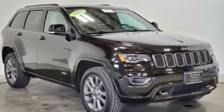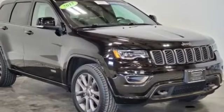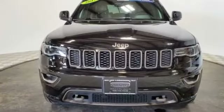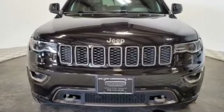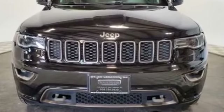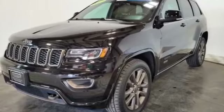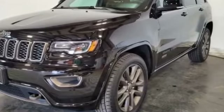2017 Jeep Grand Cherokee with less than 28,000 miles on the odometer. This SUV offers space as well as power and performance. Its sensibility is matched by a spread of extra features, which include navigation, leather seats, cross traffic alert, side view mirrors with turn signals, backup camera.